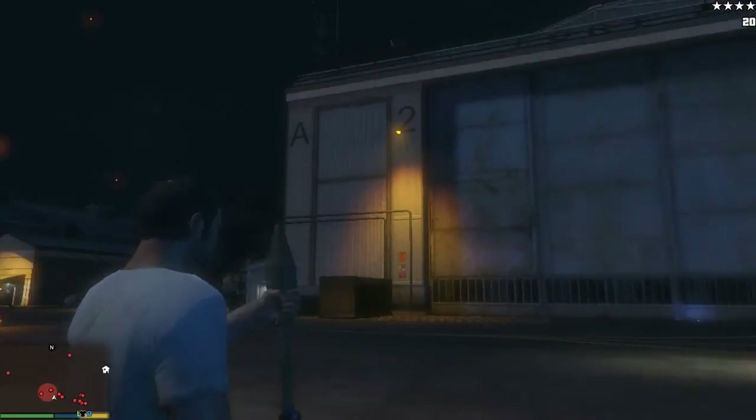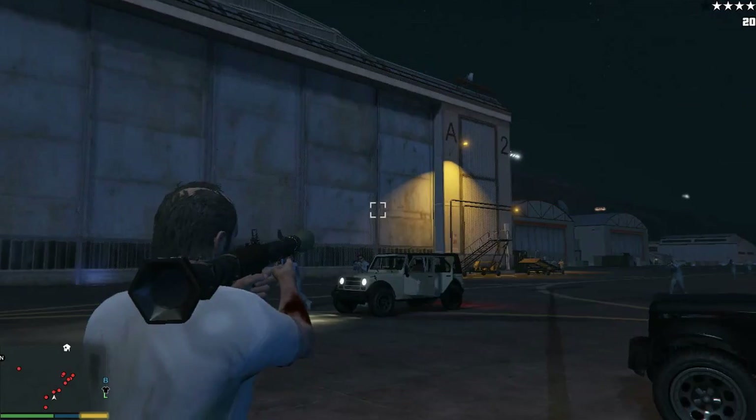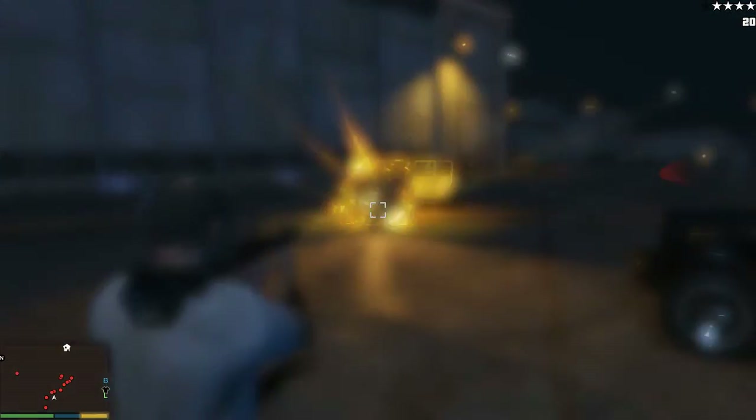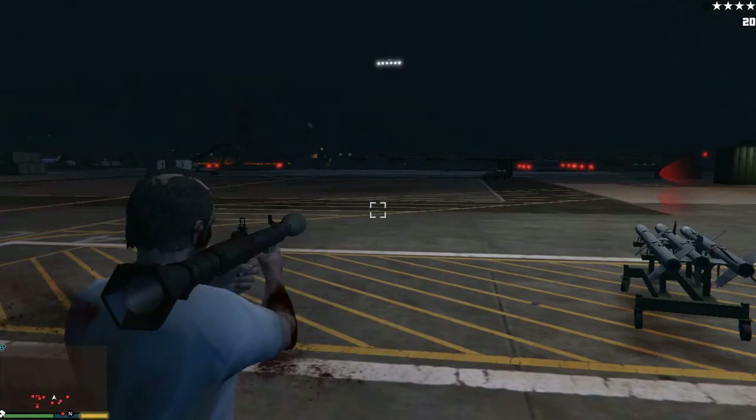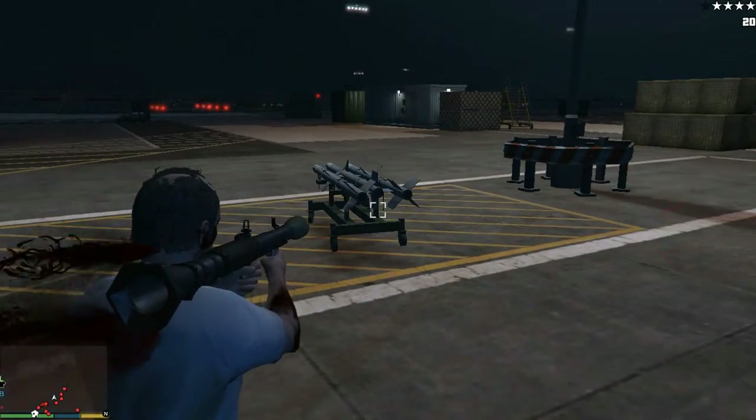Hola folks and LG personnel. Today I am doing something a little different. I'm going to take you on a tour of my current setup, which is cool and stuff.